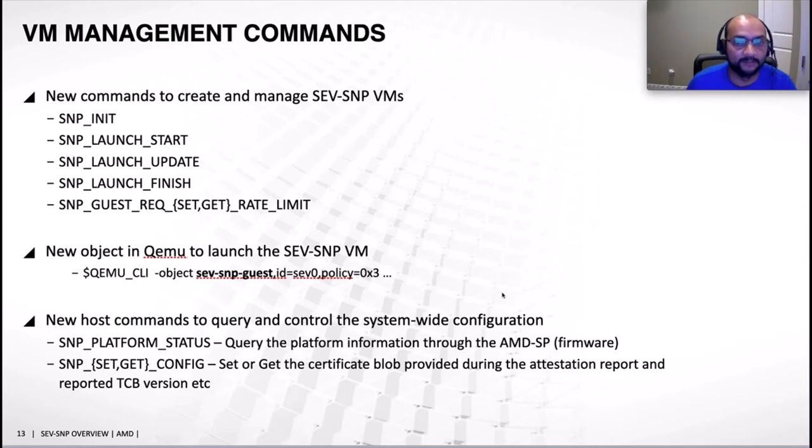To support the VM launch flow, new commands have been added to KVM ioctls, and for QEMU we added a new object to create an SNP guest, which is part of our RFC v2 and will evolve based on community feedback. On the host side, new commands include SNP platform status — which queries the SEV firmware version information — and SNP get and set config, which can set the system-wide TCB version reported during the attestation flow.